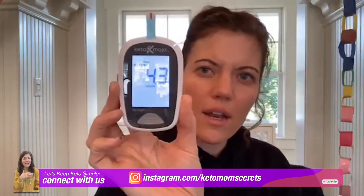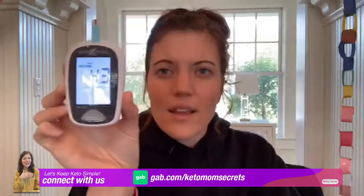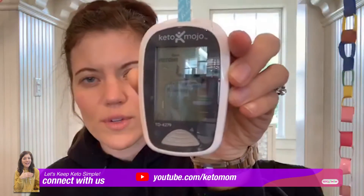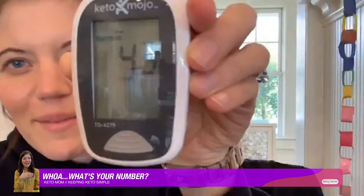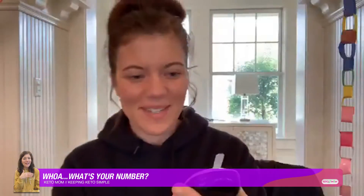4.3! I've never had my ketones this high ever. I've been eating really well and drinking ketones — that's amazing. This means there are legitimate ketones in my bloodstream, a heightened level. Ketones help with energy, focus, and appetite control. I've never had mine this high in my entire life — I'm quite proud of that.